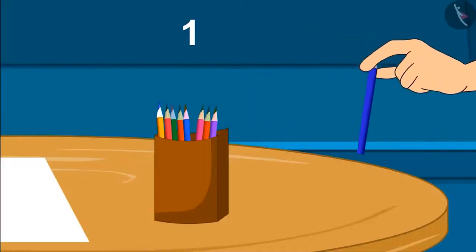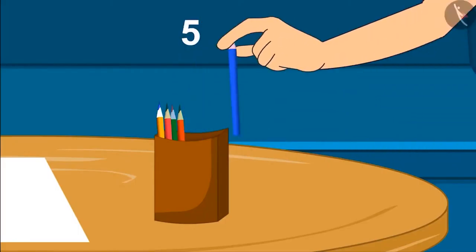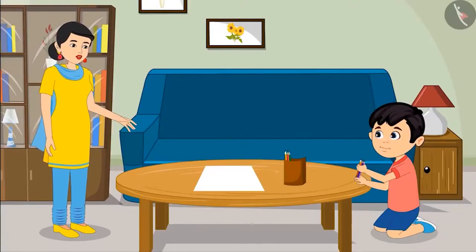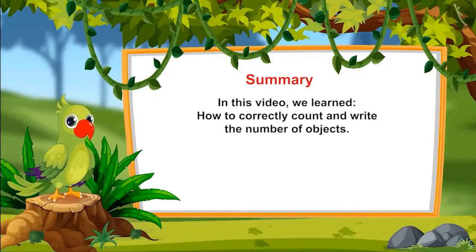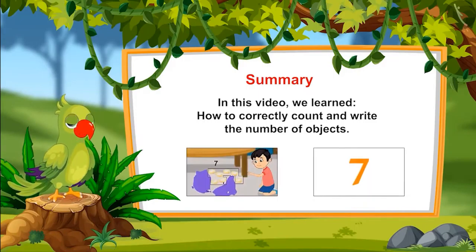Oh, okay mom. 1, 2, 3, 4, 5 and 6. Is it okay now mom? Yes son, very good. Now you make the drawing. So children, that was all in this topic. In this video, we learned how to correctly count and write the number of objects. I hope all of you understood this topic properly. Bye friends.